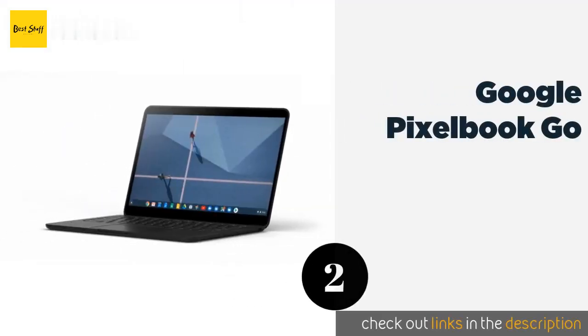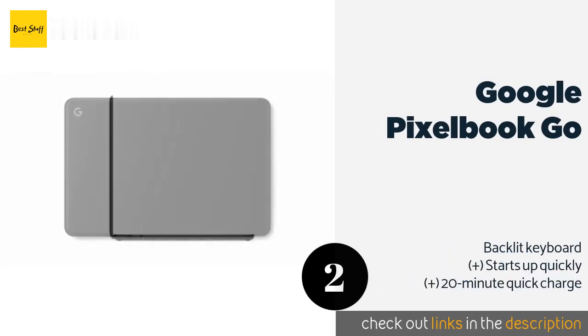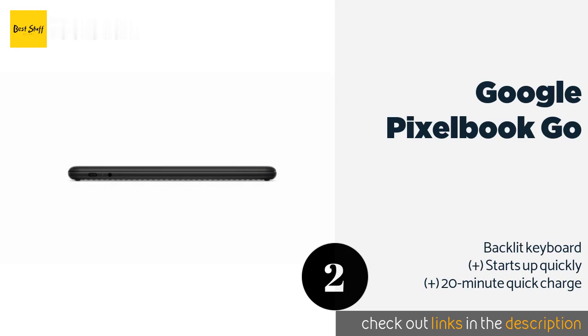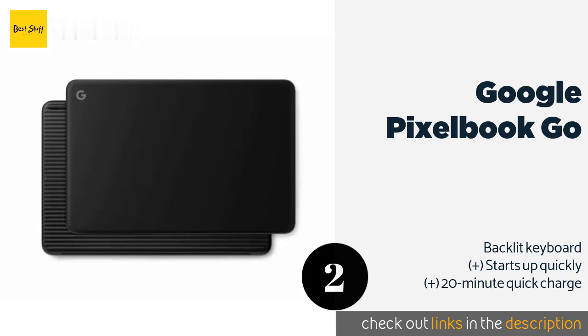The second one is the Google Pixelbook Go. The portable Google Pixelbook Go is a smart choice for frequent travelers who want a reliable computing companion. It runs Chrome OS on a 13-inch touchscreen with an Intel i7 processor and built-in antivirus capabilities. This product is available on Amazon for $1,398.